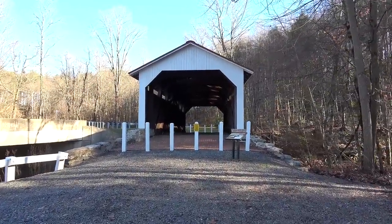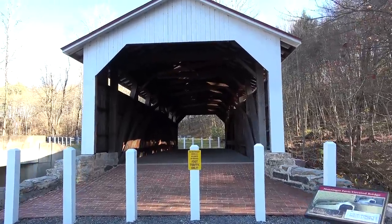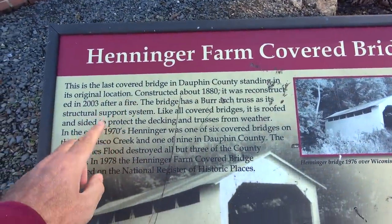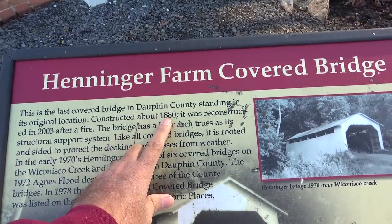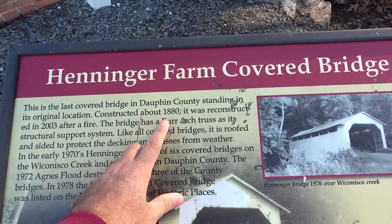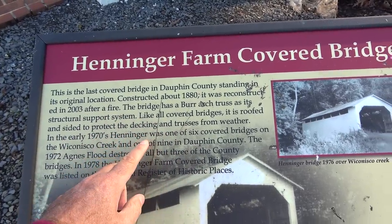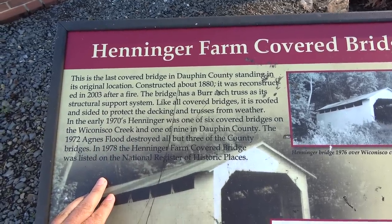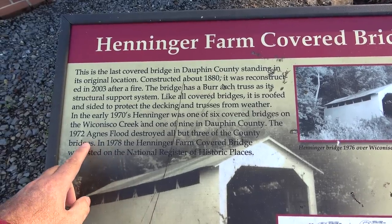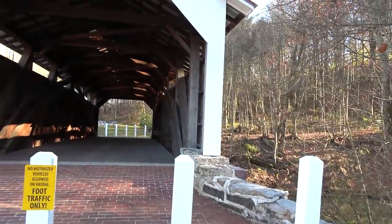Let's go up and take a look. We won't have to worry about getting hit by a car in this one. They do have some information posted here: this is the last covered bridge in Dauphin County standing in its original location. It was constructed around 1880 — I also saw a date of about 1850, so there's a lot of discrepancy — but it was reconstructed in 2003 after a fire. The bridge has a burr arch truss as its structural support system, and like all covered bridges it is roofed to protect the decking and trusses from weather. In the early 1970s it was one of six covered bridges on the Wiccanisco Creek and one of nine in Dauphin County. The 1972 Agnes flood destroyed all but three of the county bridges.